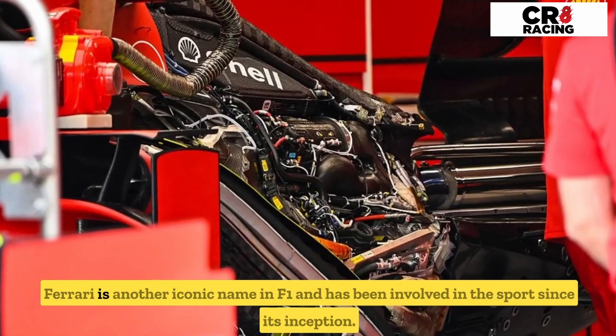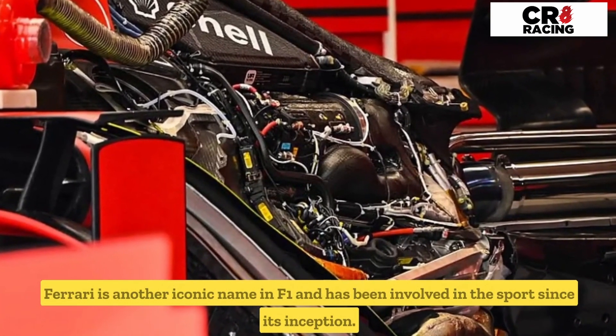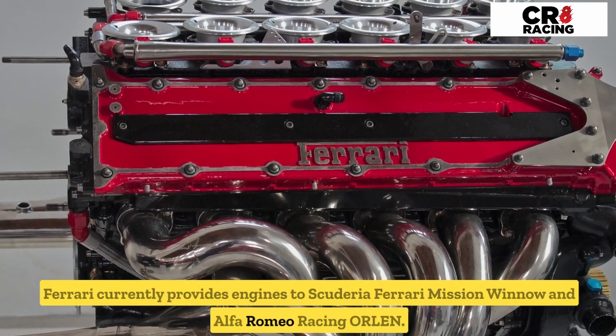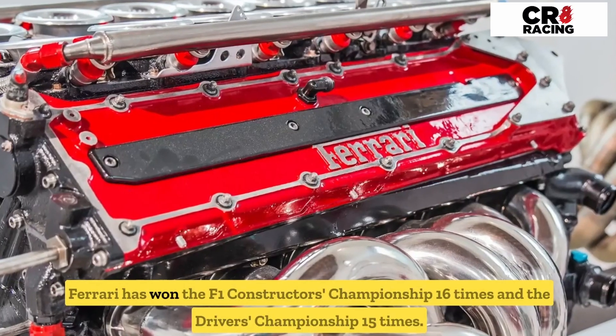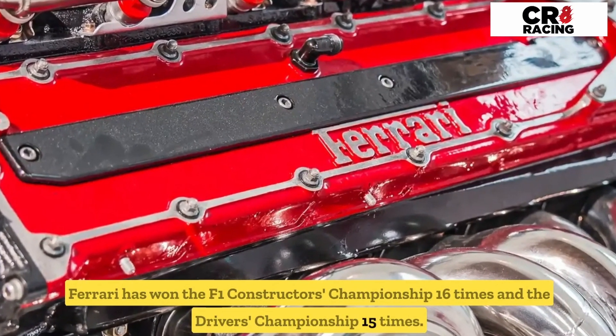Ferrari is another iconic name in F1 and has been involved in the sport since its inception. Ferrari currently provides engines to Scuderia Ferrari Mission Winnow and Alfa Romeo Racing Orlen. Ferrari has won the F1 Constructors' Championship 16 times and the Drivers' Championship 15 times.